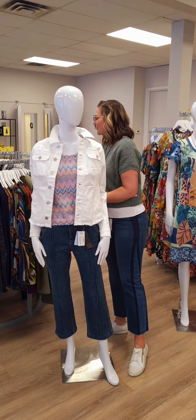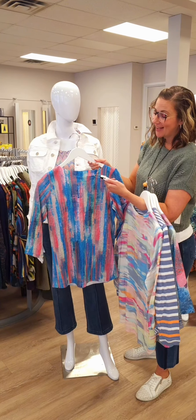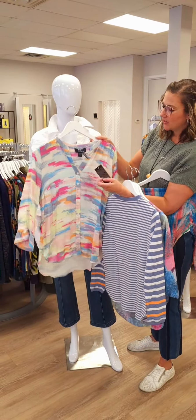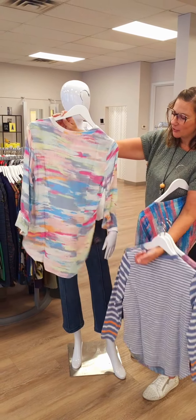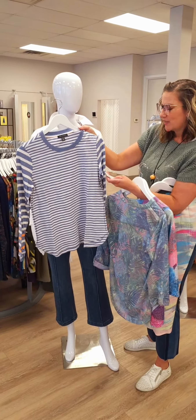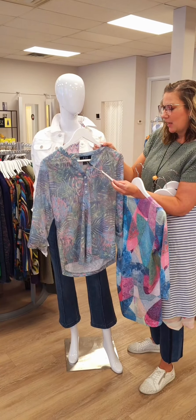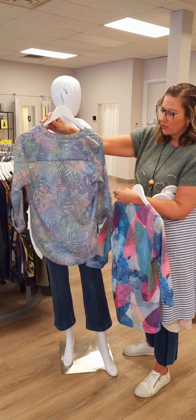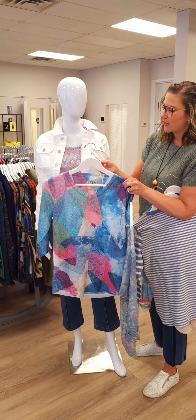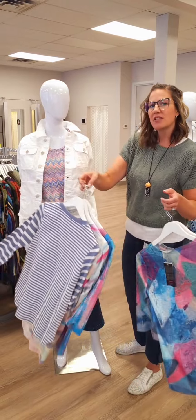A few more tops: from French Dressing, the boat neck three-quarter length sleeve top for $107 with vertical lines — always flattering. A round hem button-up top in Abstract for $115 from Tribal, wearable open. A crew neck sweater-style top from Tribal for $88, really light with a bit of orange on the sleeve. The tab sleeve henley top in Tropical for $110 from French Dressing, easy to wear. And a gorgeous v-neck three-quarter length sleeve top for $107 in Leaf Pile — beautiful colors.